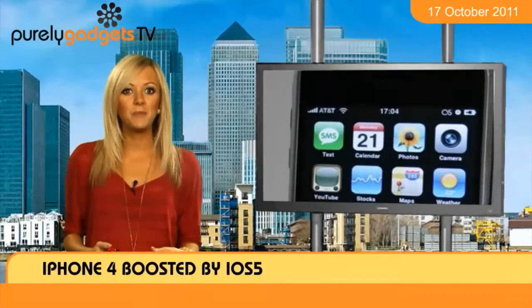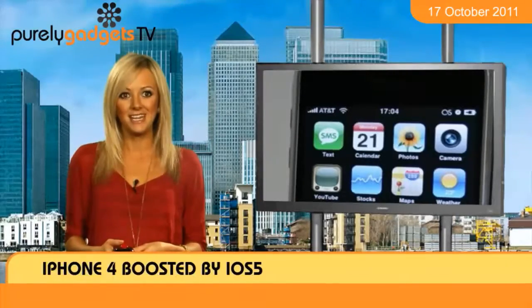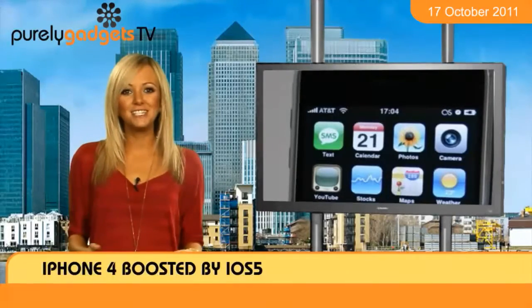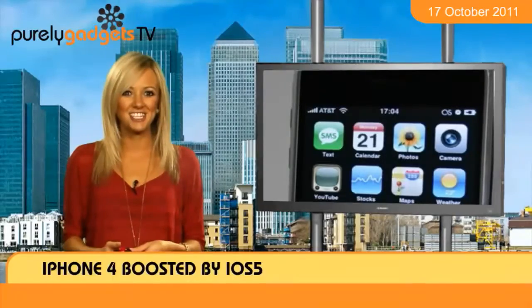The Reminders application will make sure that you're never late for another appointment again, and Twitter integration lets you tweet on the move without having to open up the social networking app. Take advantage of an even better iPhone 4 by ordering yours at Purely Gadgets now.